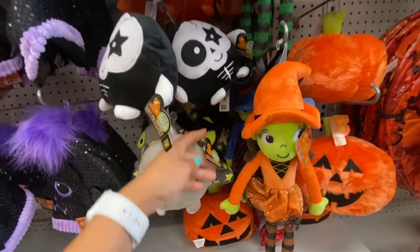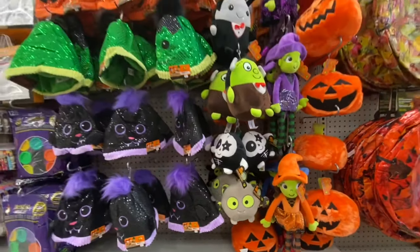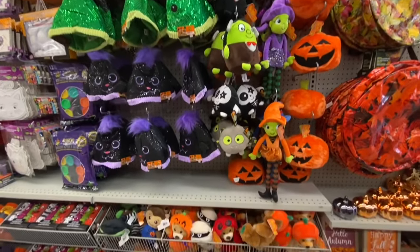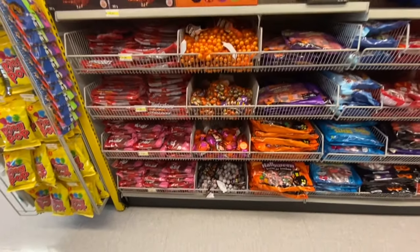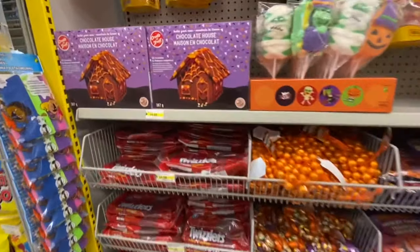These hats were four dollars and are for adults. The soft toys ranged anywhere between three and four dollars, with three different color options for the hats: black, green, and orange.